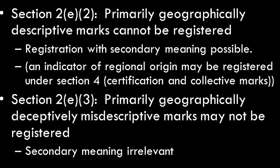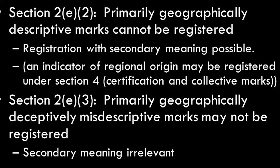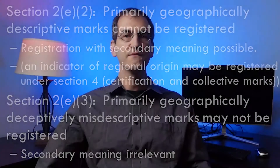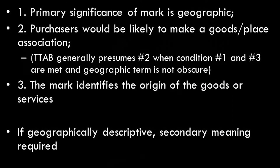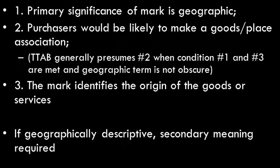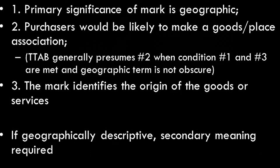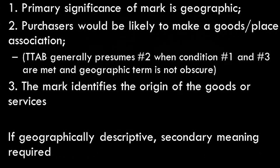Section 2E3 says a primarily geographically deceptively misdescriptive mark cannot be registered, and secondary meaning is irrelevant in that case. The PTO's test for geographic descriptiveness has three elements: number one, the primary significance of the mark is geographic; number two, the purchaser would be likely to make a goods-place association; number three, the mark in fact does identify the origin of the goods and services.